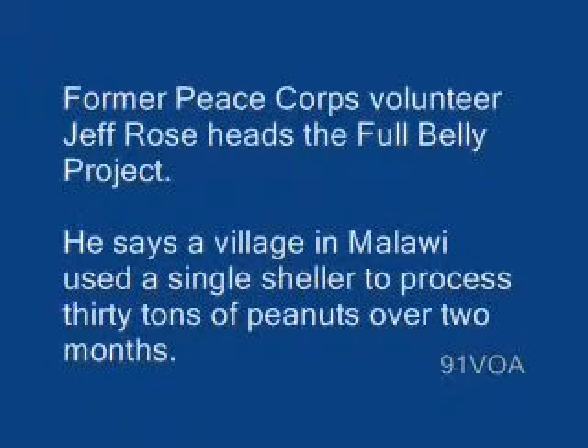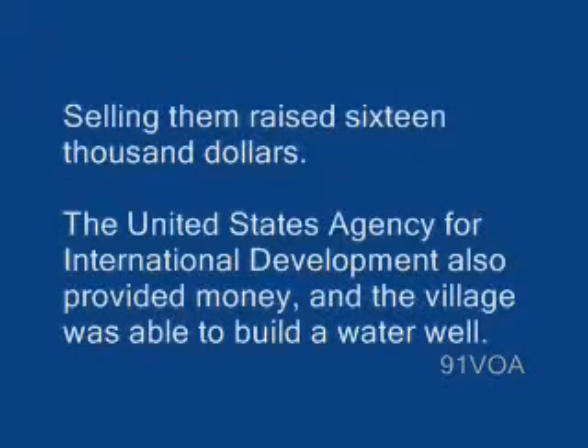Former Peace Corps volunteer Jeff Rose heads the Full Belly Project. He says a village in Malawi used a single sheller to process 30 tons of peanuts over two months. Selling them raised $16,000. The United States Agency for International Development also provided money, and the village was able to build a water well.